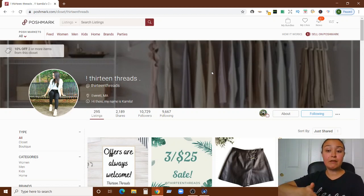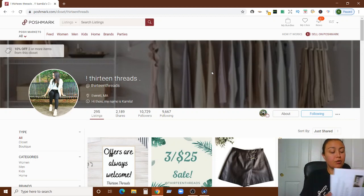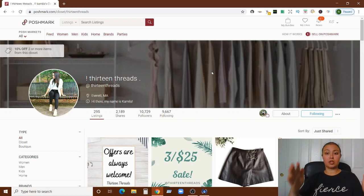On answering questions — you answered every question on every listing I checked, which is great. You have a 10% bundle discount; I usually do 20% off two items, but 10% is fine. Overall, the closet looks great from a visual standpoint. You're doing great with photos, you have a wide array of brands, price points, and styles. The main things to focus on are improving your descriptions and sharing much more often.